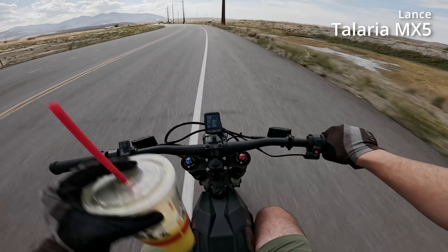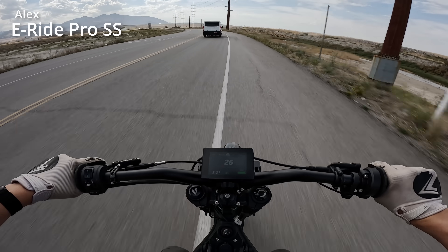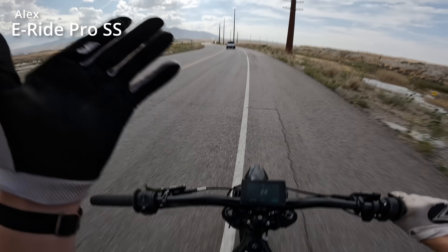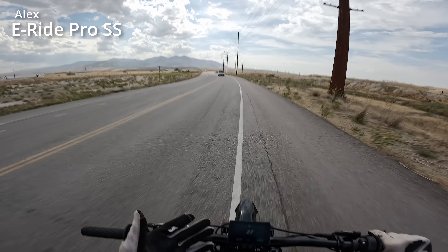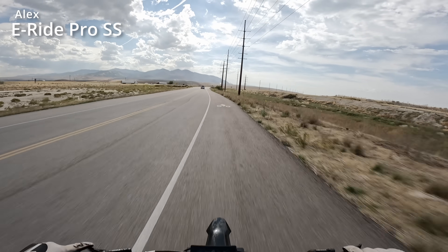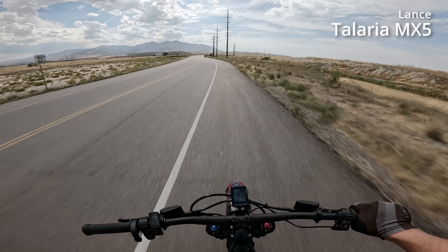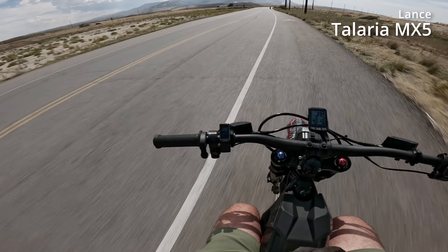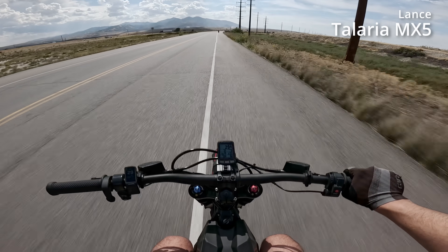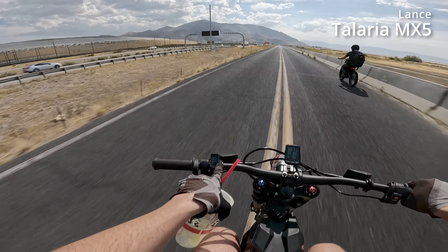Here we go, starting out. I've got my drink and my GPS rolling. I am at 99% — just ticked down from 100. I'm pinned going 28 miles per hour on the display. Lance is going to check in with his GPS to see how fast we're actually going. We're holding eco mode full throttle — 29 miles per hour on screen, 29.4 on the GPS.